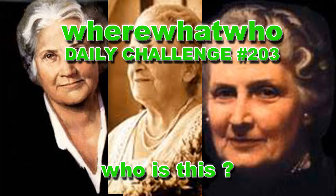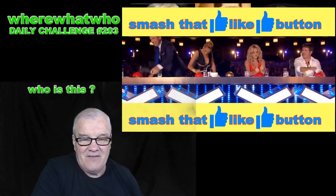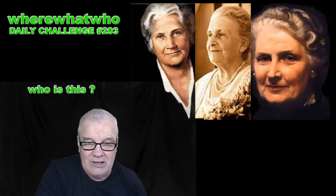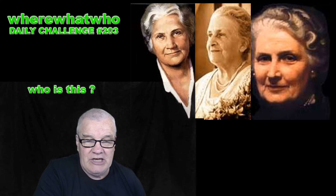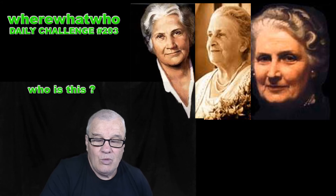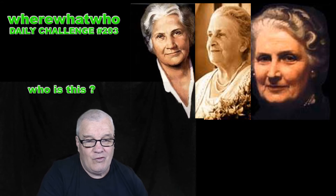Daily challenge number 203 — who is this? Welcome, welcome, welcome. Who is this? What did she do? What was she responsible for?